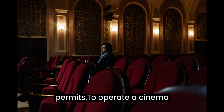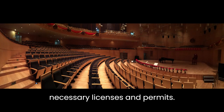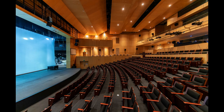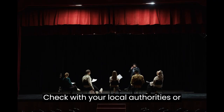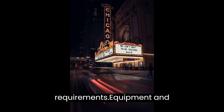Licensing and Permits. To operate a cinema hall, you'll need to obtain the necessary licenses and permits. These may include a business license, entertainment license, fire safety certification, health permits, and more. Check with your local authorities or consult a legal professional to ensure you comply with all the legal requirements.